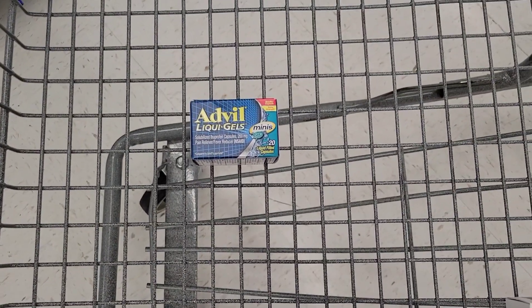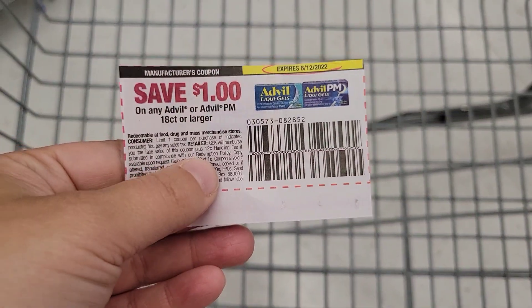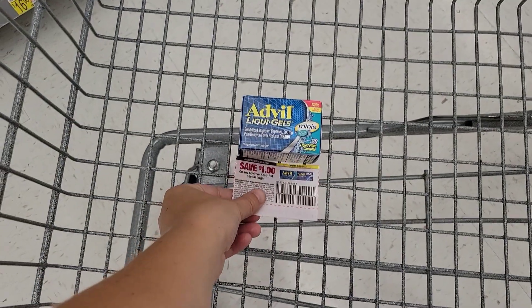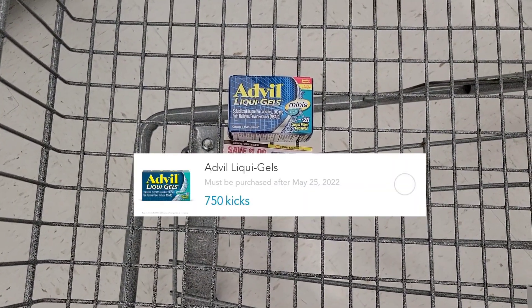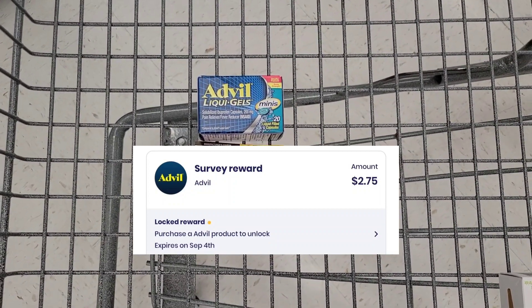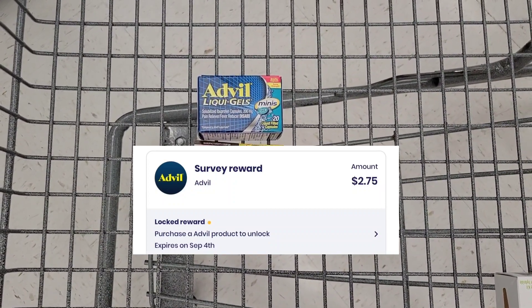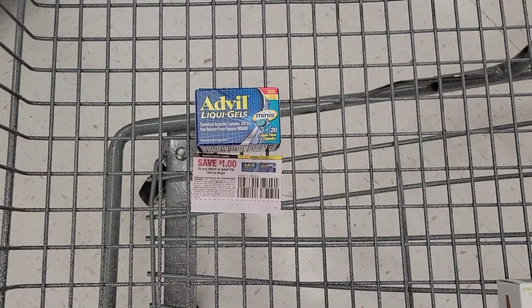Next, I grabbed one of the Advil Liquid Gels for $3.98. I'm going to use this $1 paper coupon, pay $2.98 out of pocket, submit my receipt to Shopkick and get $3 back, plus I did a survey on Brand Club for $2.75 back, making this completely free and a $2.77 money maker.